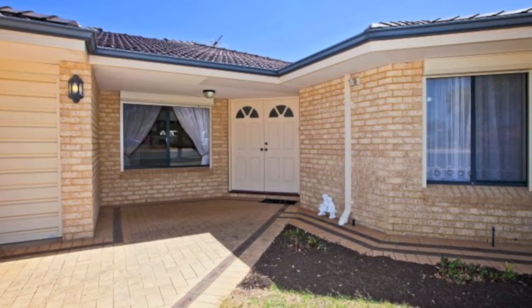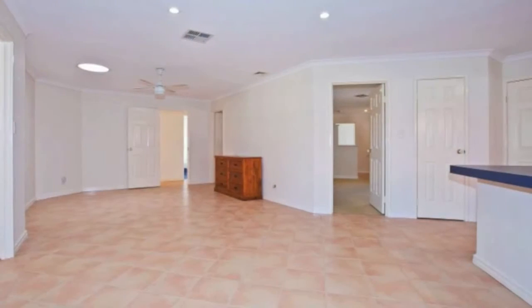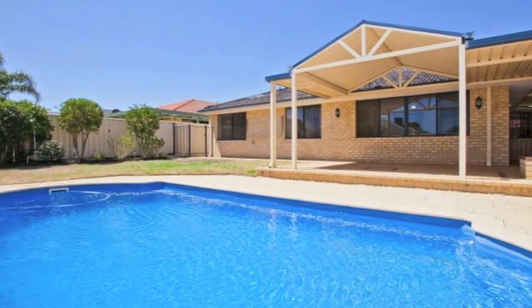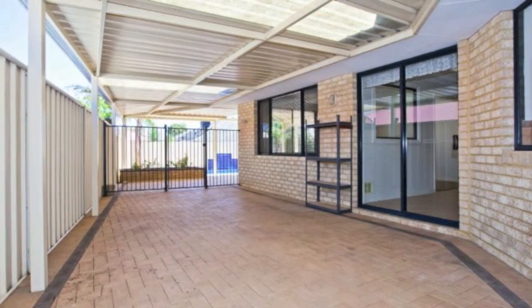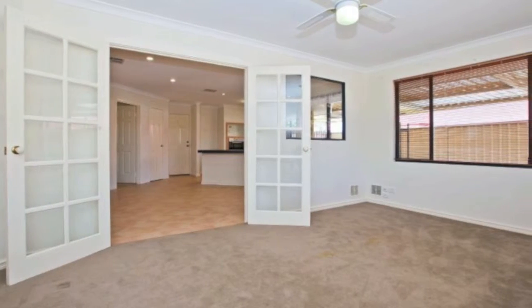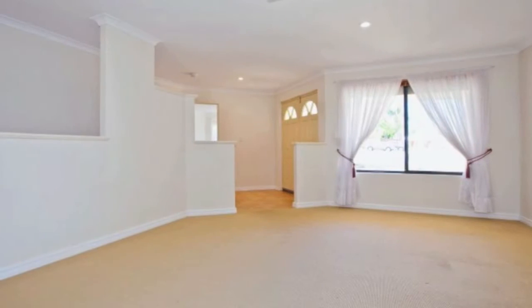Just move in. There's nothing else left for you to do but to bring your belongings and move straight on into this fantastic four-bedroom, two-bathroom family home in the sought-after Karamah Golf Course Estate, close to absolutely everything you need, including the stunning golf course itself. Fully repainted throughout and with the carpets clean to as good as new, it's as easy as unpacking and organising your furniture to suit your personal needs.